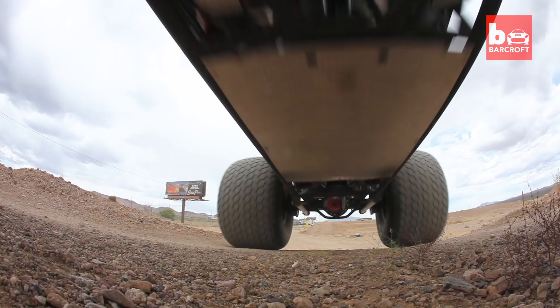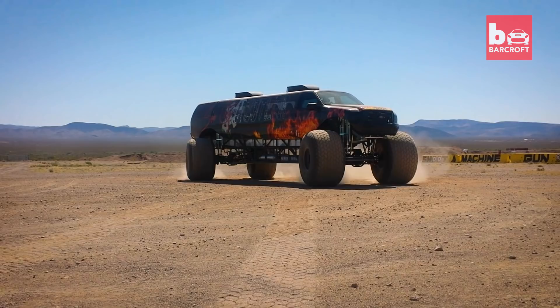Retired monster truck racers Brad and Jennifer Campbell have built the world's longest monster truck, the Sin City Hustler. The inspiration behind building the monster truck...